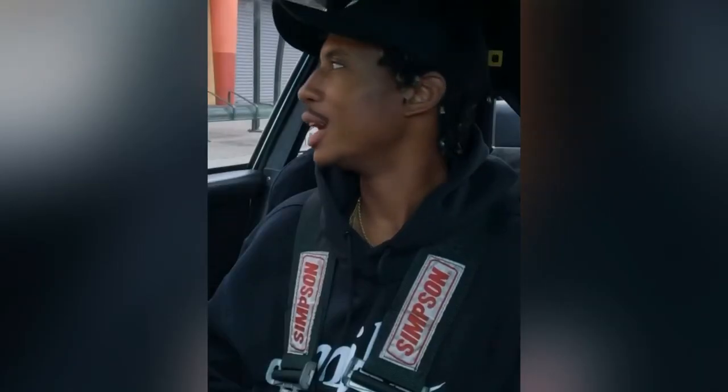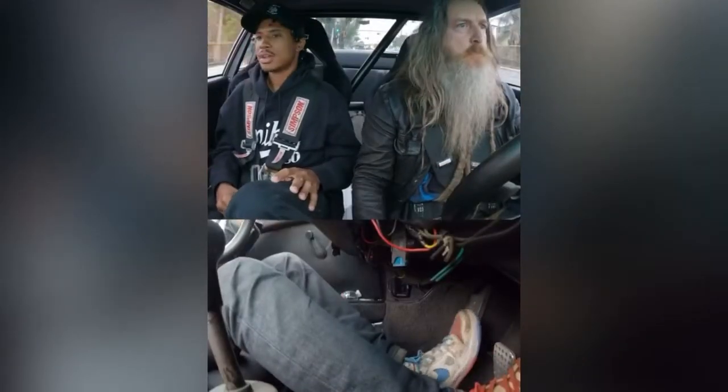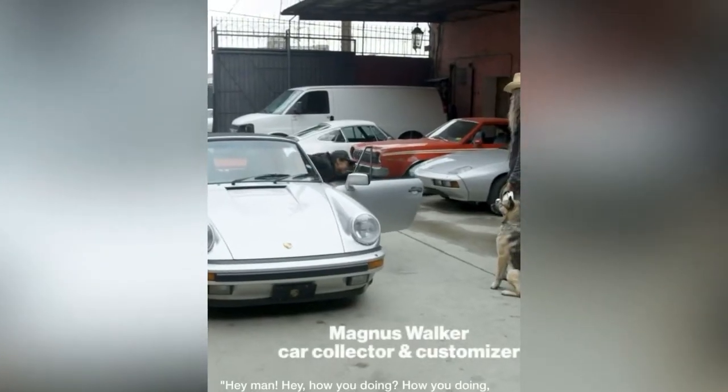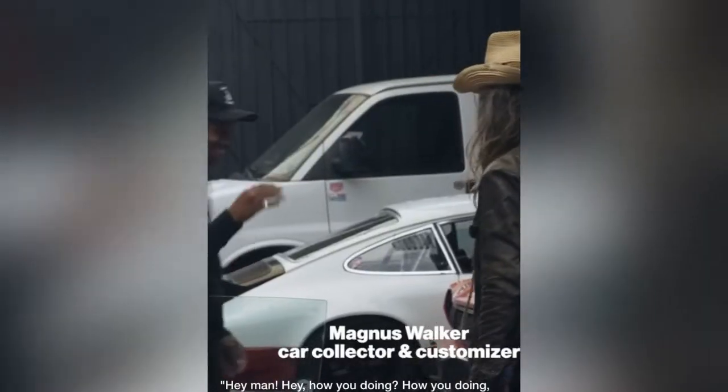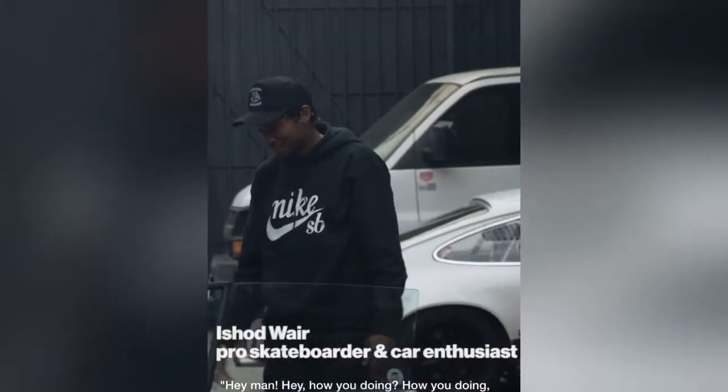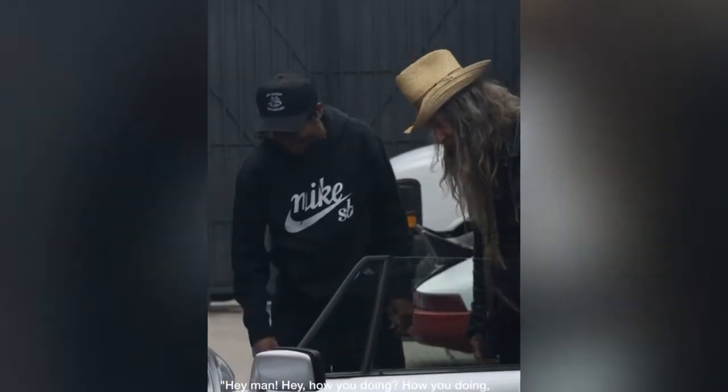This car really grabs the eye — people will definitely notice it. It's certainly not stealth. The red interior looks great, and the wheel fits in pretty well too.